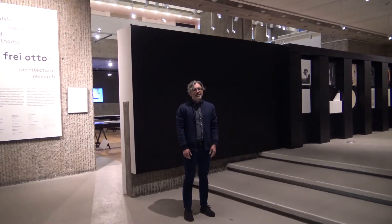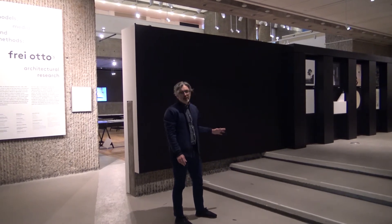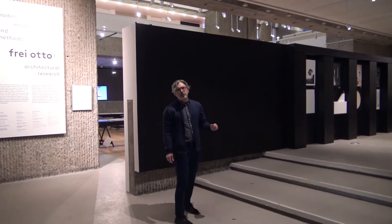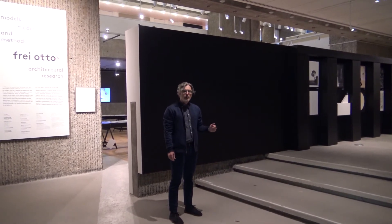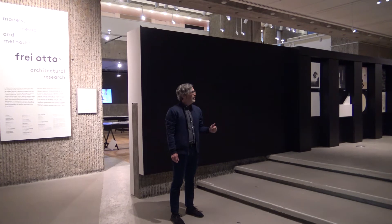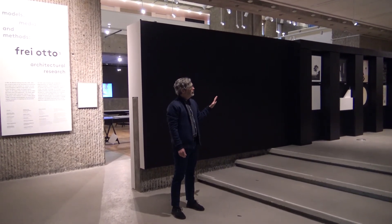Welcome to our North Gallery space. This is an area of our gallery that is devoted to student-curated exhibits. We do three exhibits per semester. Students propose ideas for shows, and then on a modest budget, they both design, construct, and put together the exhibits in this space.